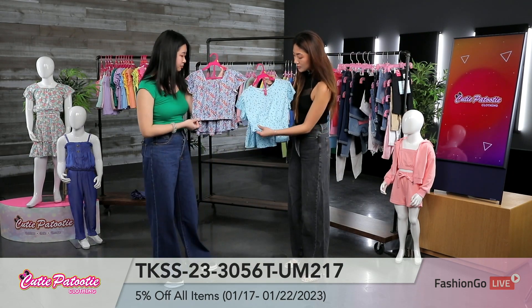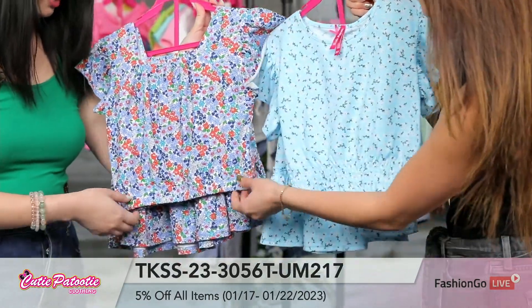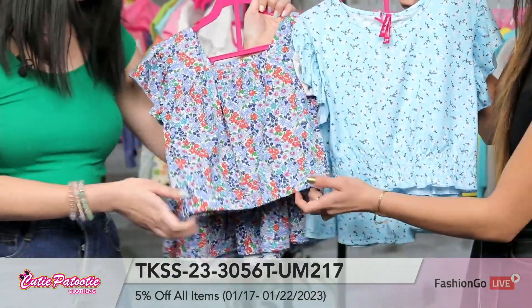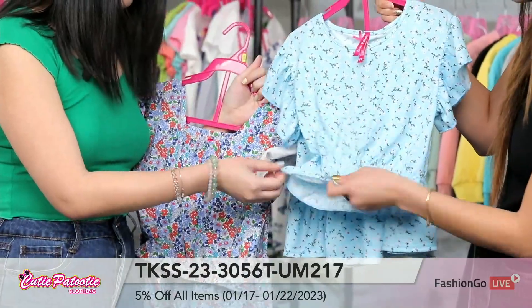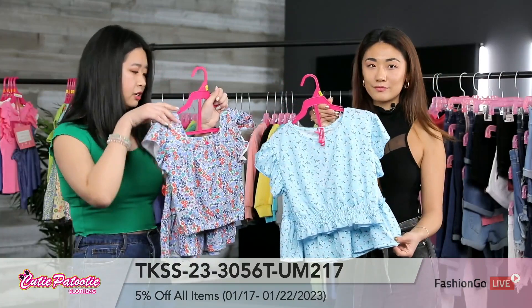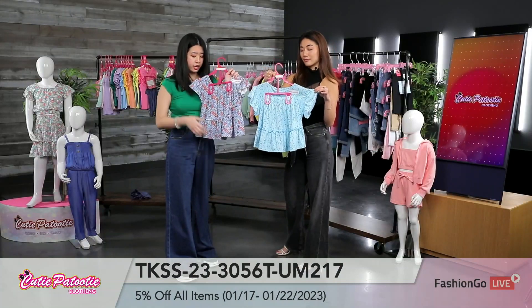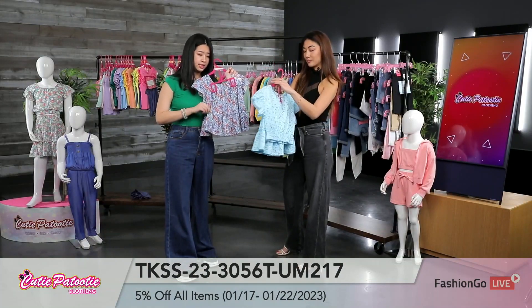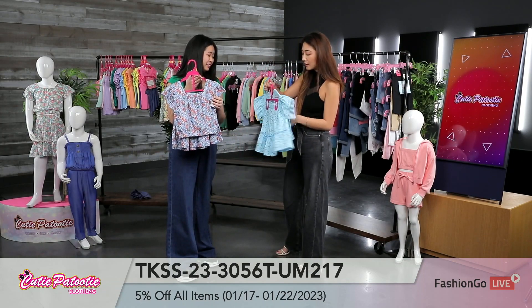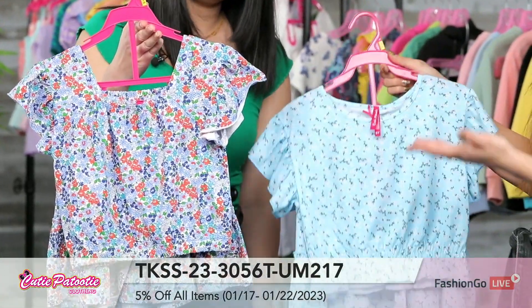Let's talk about this top real quick. I do see some smocking detail on the bottom, but it's not restrictive at all. So we have some different styles — this one has elastic and it'll cinch in with a little flare at the bottom, and then the smocking detail. There are just two different styles here. And then also we have the ruffle sleeve for both of these, and tiered skirts at the bottom with the ruffle detail as well. You guys weren't kidding when you said you have so many different kinds of styles, even in the tiny little details.